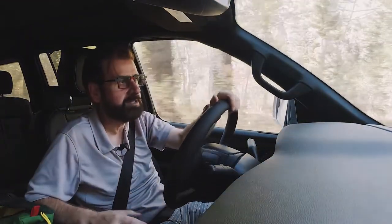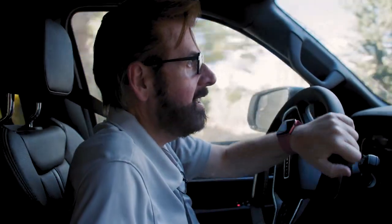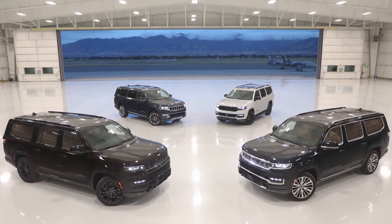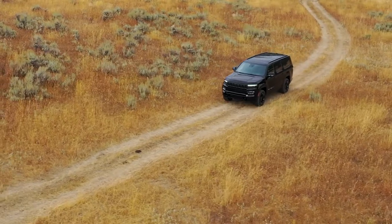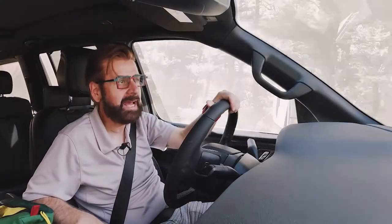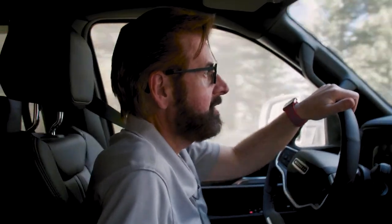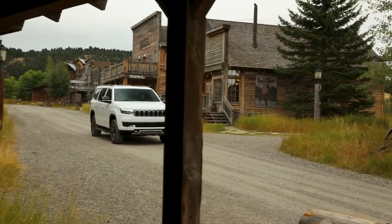Amazingly, the Wagoneer and Grand Wagoneer rocketed to the number two spot in the first six months after being released because Americans fell in love with this new luxury all-American brand. It was perfect for the all-American lifestyle and is the third luxury brand in America after Cadillac and Lincoln, fitting perfectly with everything Americans wanted — three rows of artisan crafted luxury for the outdoor life.